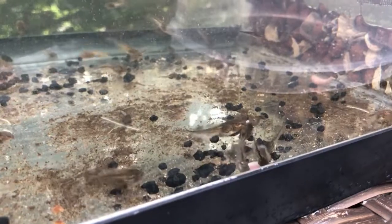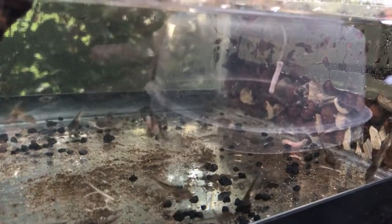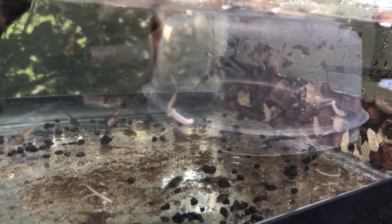Basically I will be giving them mostly boiled lettuce and chopped up insects. Some egg yolk can work sometimes too. These guys will be growing for around 6 to 10 weeks — that's how long it usually takes for tadpoles to metamorphosize into little froglets.